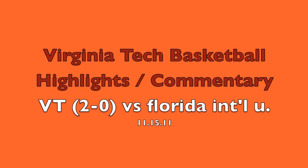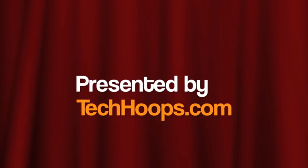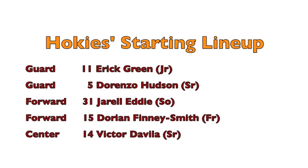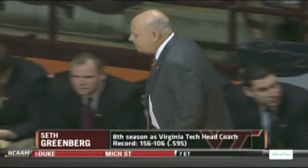These Virginia Tech basketball highlights are brought to you by TechHOOPS.com. Virginia Tech Hokies against the Florida International Panthers with a spot in the NIT semifinals in New York City at Madison Square Garden on the line. So you know you can throw out the records. It's Seth Greenberg against Isaiah Thomas. Let's get to the highlights.